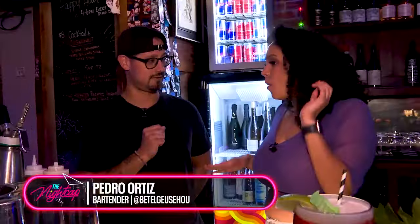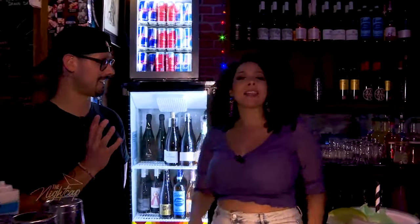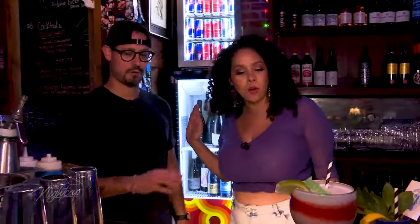I do have another cocktail for you. Would you like to try to make it? See, I thought it was just treats here, but apparently there's tricks. All right, what are we making, Pedro? We're going to make a Rob Zombie — a very tropical, tiki cocktail.